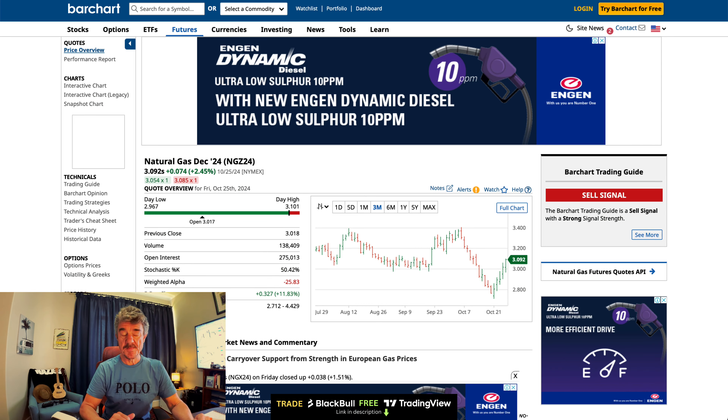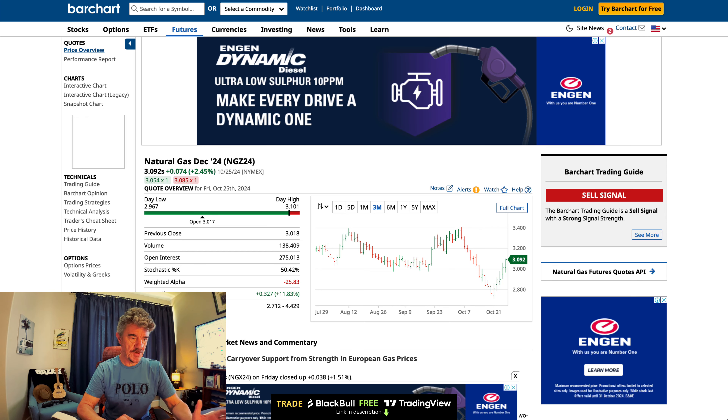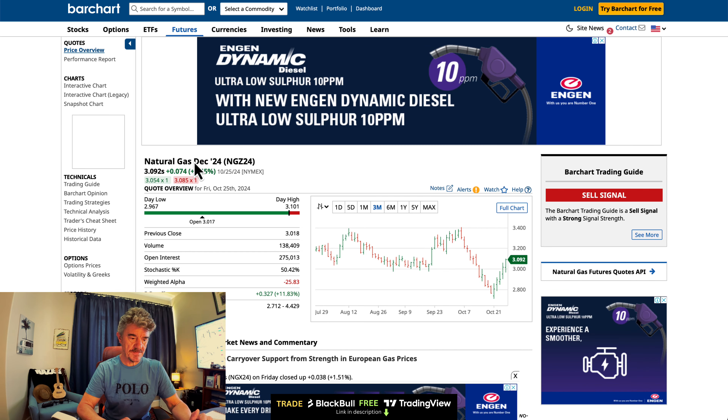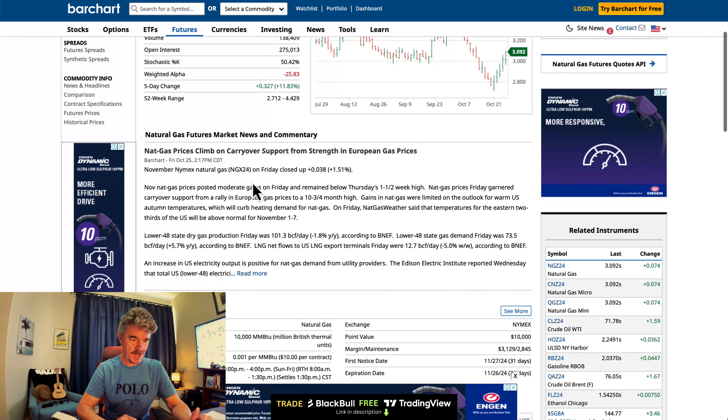Hey folks, let's talk about the Commitment of Traders report on natural gas and then have a look at the charts. You can get this at barchart.com — it's free. We're looking at the December natural gas contract, and this is the sort of thing you'll see on barchart.com.